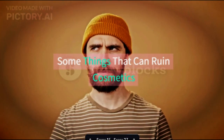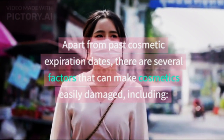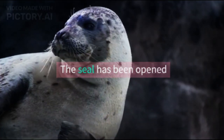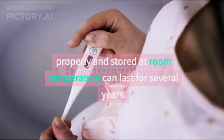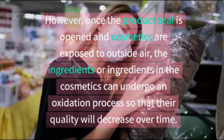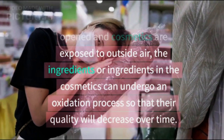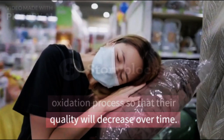Some things that can ruin cosmetics. Apart from past cosmetic expiration dates, there are several factors that can make cosmetics easily damaged. One factor is that the seal has been opened. Cosmetics that are still sealed properly and stored at room temperature can last for several years. However, once the product seal is opened and cosmetics are exposed to outside air, the ingredients in the cosmetics can undergo an oxidation process so that their quality will decrease over time.